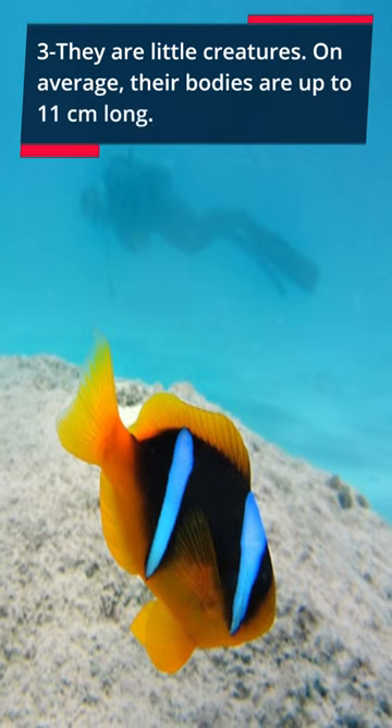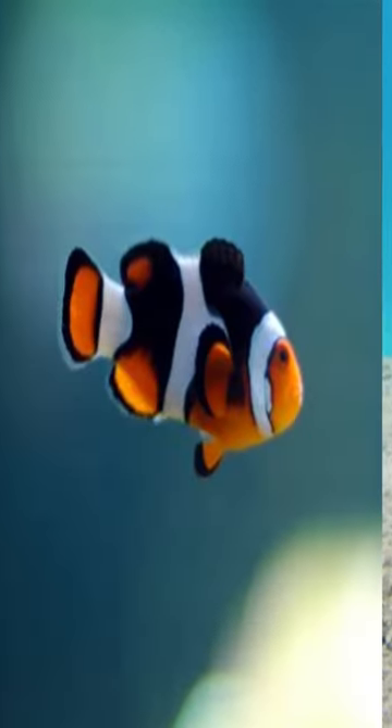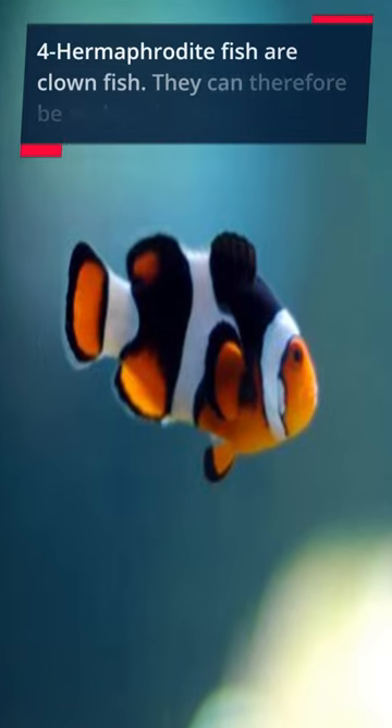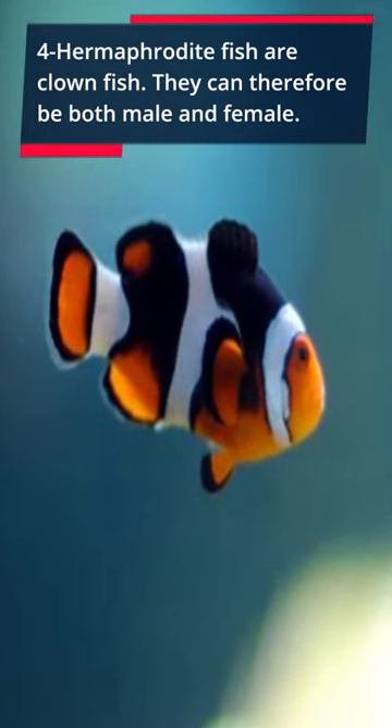Three: they are little creatures — on average their bodies are up to 11 centimeters long. Four: clownfish are hermaphrodite fish, meaning they can be both male and female.